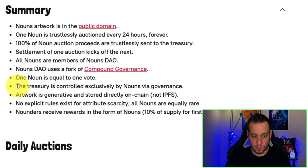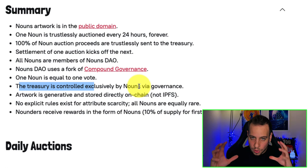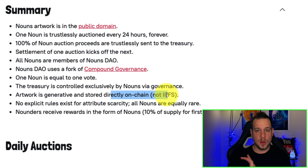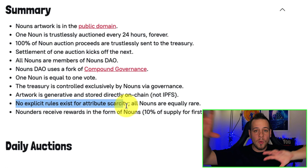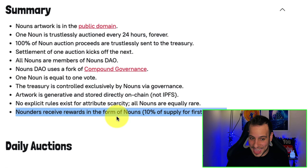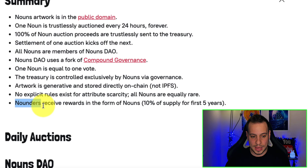The treasury is controlled exclusively by Noun holders via governance. You might ask what the developers earn from making all this, because it looks super legit — 100% of the money goes to the treasury, no pre-sale, nothing. Here is the catch: Nouners receive rewards in the form of Nouns. Artwork is generative and stored directly on-chain, not IPFS. There are no explicit rules for attribute scarcity — all Nouns are equally rare. Nouners are the people who created this project: the developers and designers, and they receive free Nouns.